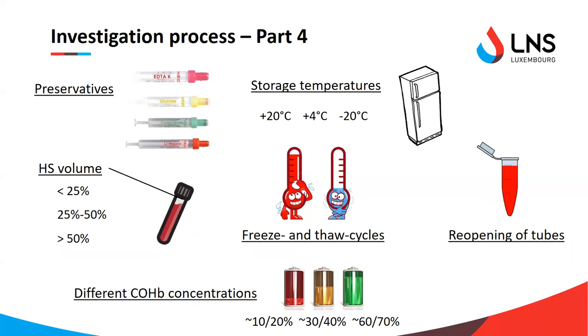We also investigated different storage temperatures, as well as headspace volume — meaning the amount of air present in the blood tube, whether the tube is filled as much as possible or not — and we investigated freeze-thaw cycles and whether reopening and closing the tubes would make a difference.